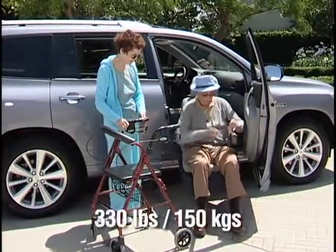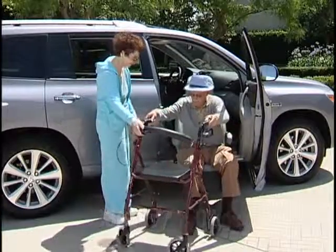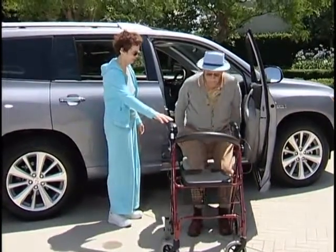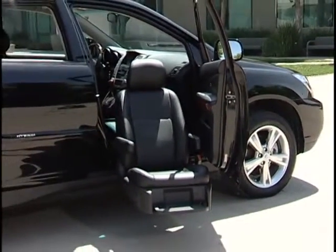With a weight capacity of 330 pounds or 150 kilograms, the compact lift-up seat is a workhorse of automotive accessibility, elegantly disguised as the latest in luxury options.